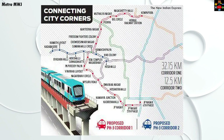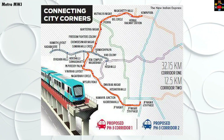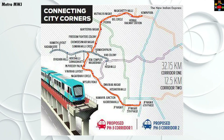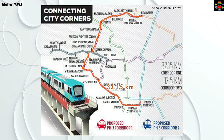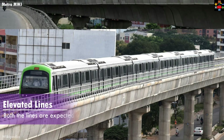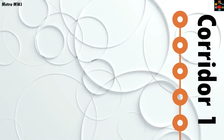Phase 3a consists of two lines: one, the JP Nagar Fourth Phase to Kempapura orange line, and two, the Hosahalli to Kadugodi line, which has not been given any color as of now. While the orange line will be 32.15 kilometers, the Hosahalli–Kadugodi line will be 4.5 kilometers. Both lines are expected to be elevated and will share one common depot at Sumanahalli Cross, where both lines will intersect.